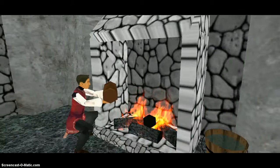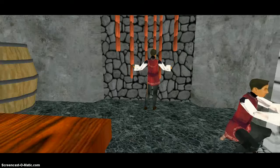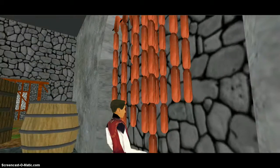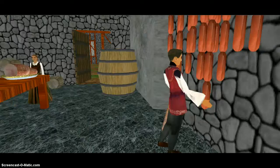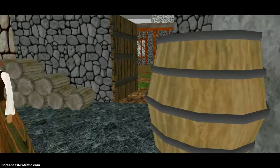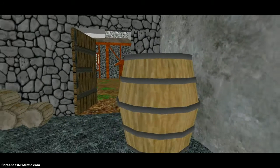The second fireplace was used for cooking roast and big game. Over here, they're hanging sausages to cure. There's barrels of wine and beer and whatever else they would have in them.